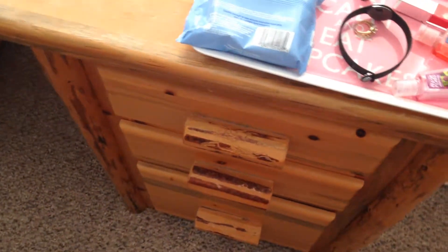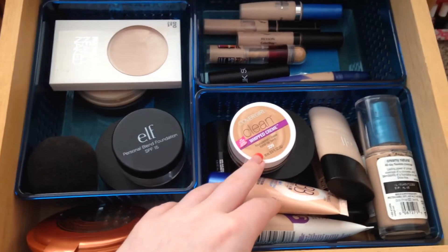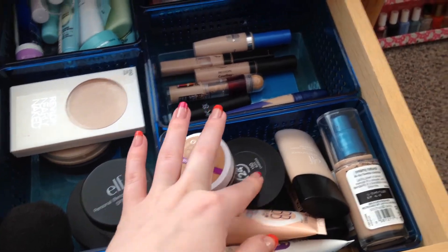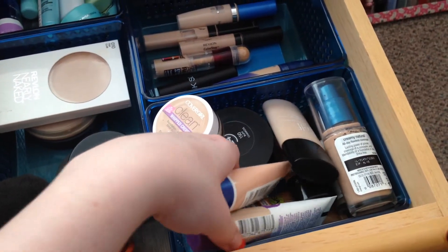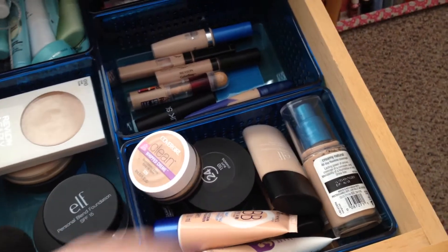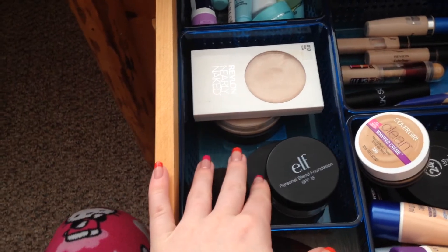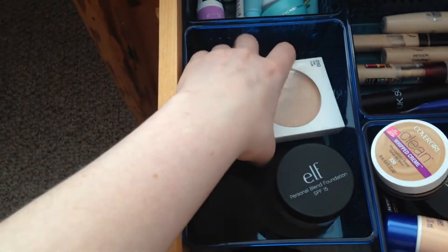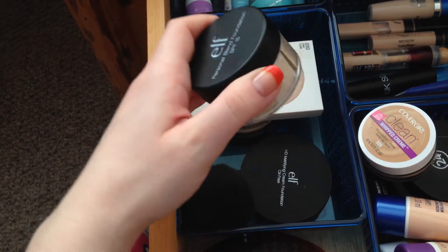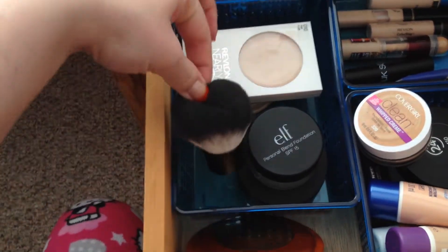Now moving to the drawers — in the top drawer I have a bin full of foundations: CoverGirl, ELF, Revlon, another CoverGirl, Rimmel BB Cream, Rimmel Stay Matte, Garnier, Wet n' Wild, Maybelline Stick, and another Revlon Colorstay. Next to that I have all of my powders: Nearly Naked powder, Stay Matte powder, a Neutrogena Shine Control powder, my Personal Blend one, and an HD Mattifying Cream foundation that doesn't fit elsewhere. Also in there is my ELF Kabuki powder brush.